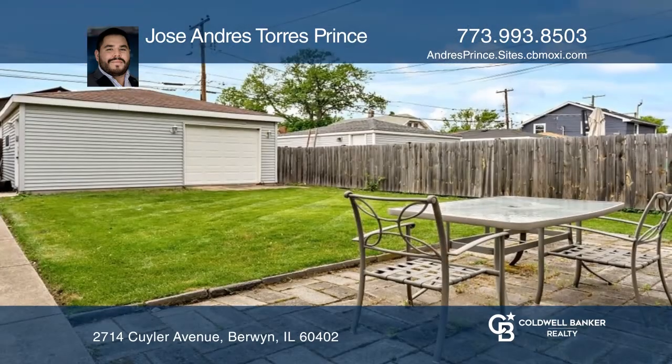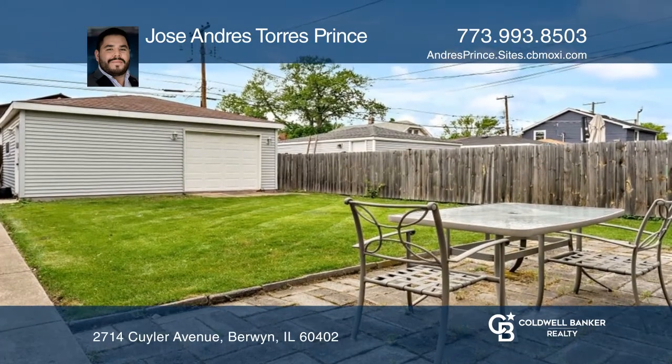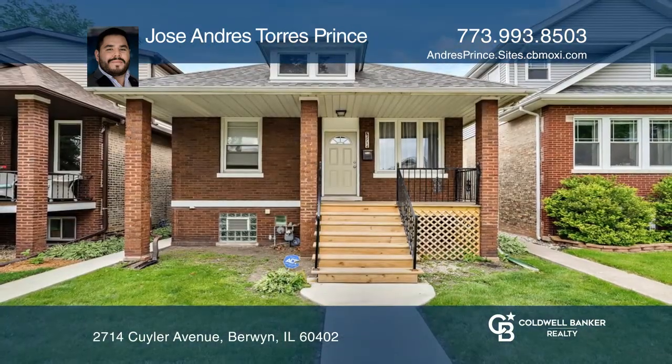An unfinished basement is waiting for your touches. Relax outside on the back porch. Contact Jose Andres and Torres Prince for more details.